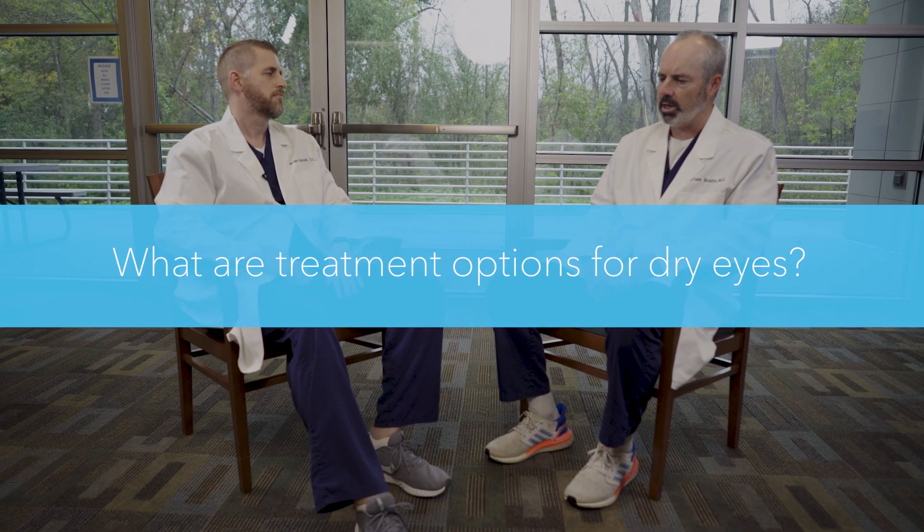When we talk about treating dry eye, it's important to understand that we don't cure dry eye disease. It's a chronic medical condition. We're not here to fix it right away — we have to work at it. I tell patients we partner together to come up with a plan to get the best option, but we don't cure it.